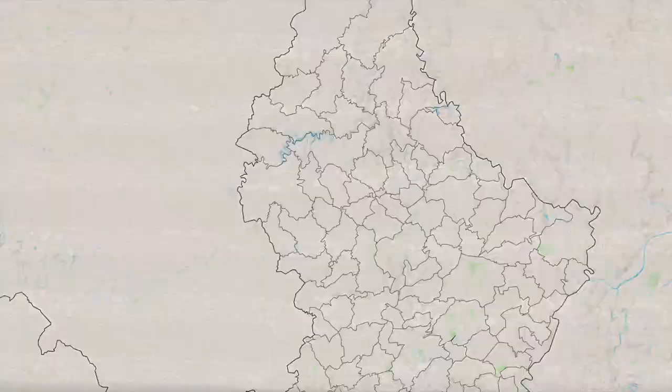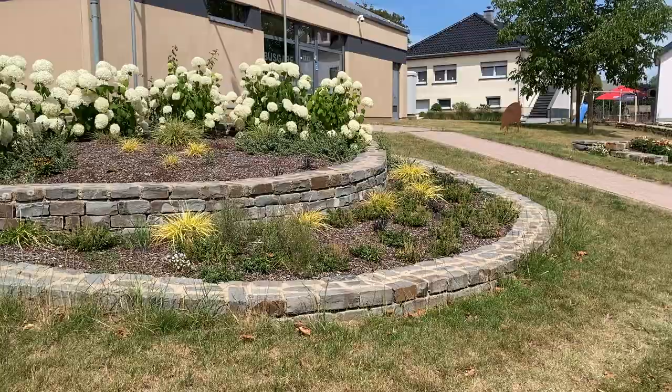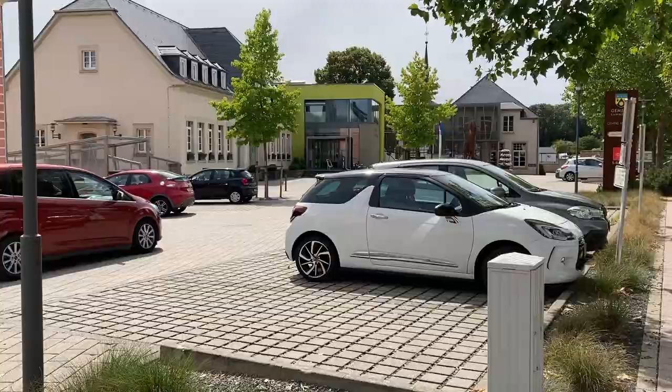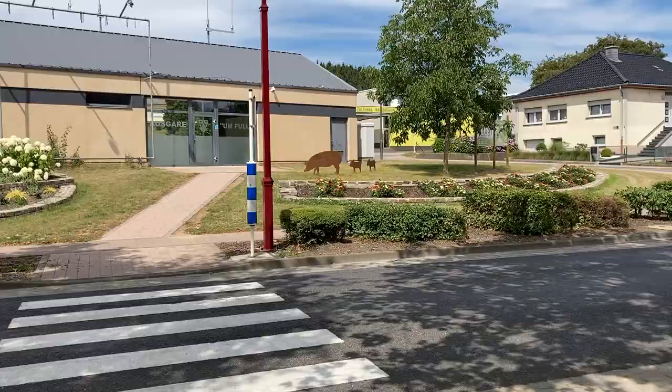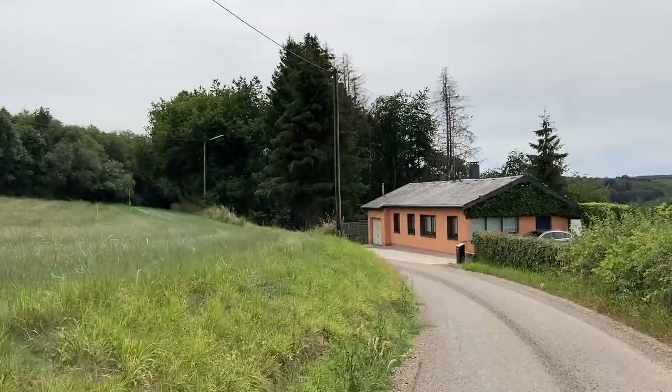Rambourg covers a very large area and is home to many smaller villages and extensive forested areas. It also shares a long border with Belgium. Let's see what Rambourg can offer — and if there's one thing that Rambourg offers plenty of, it's nature.